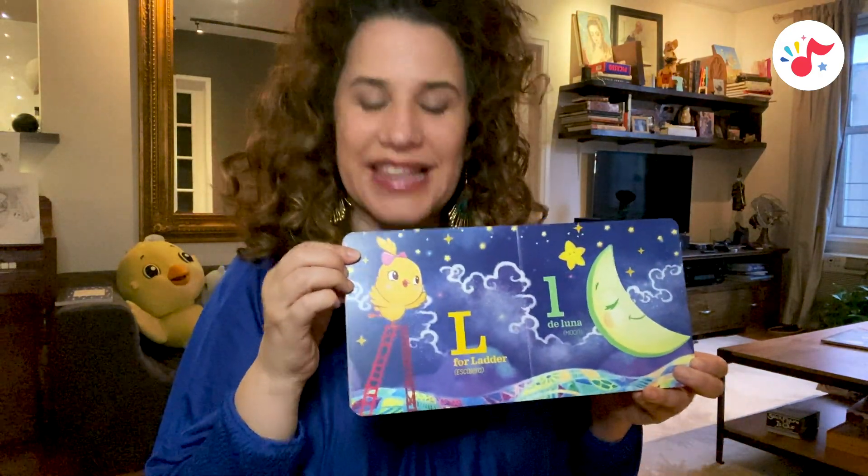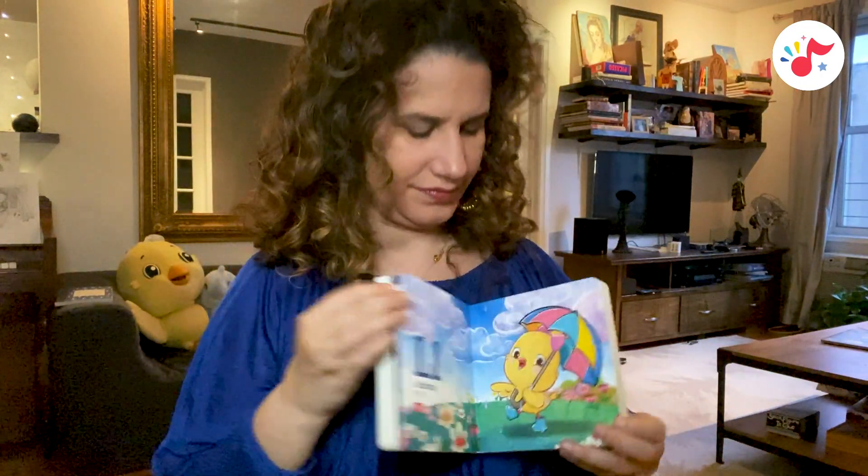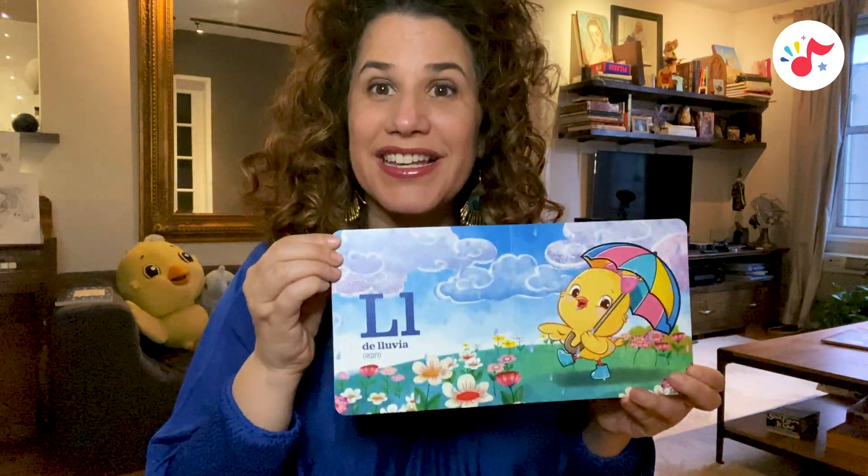L is for ladder, escalera. L, de luna. L is for lluvia.